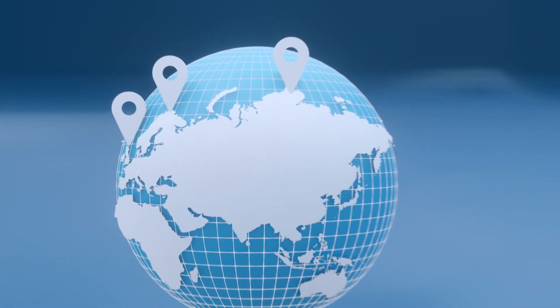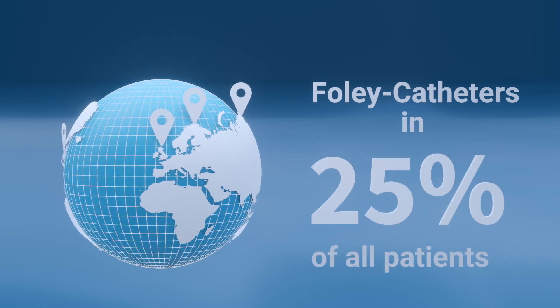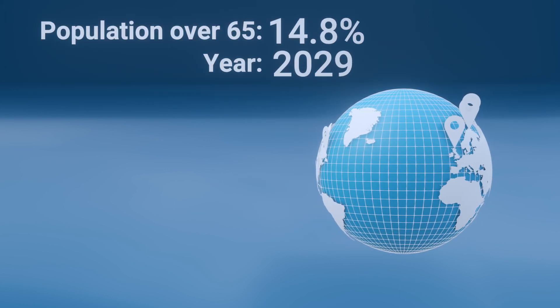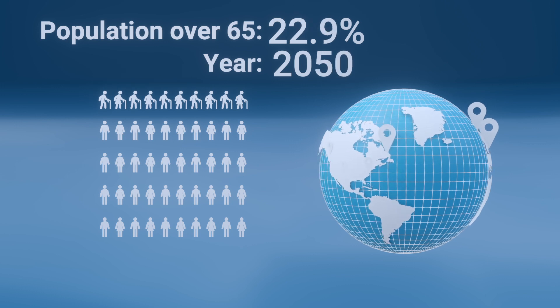Urethral catheters are inserted in about 25% of all patients admitted to the hospital, and are even more common when you consider nursing homes. Due to the rise in life expectancy leading to an aging population, catheter usage numbers will substantially increase over time.